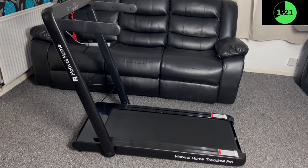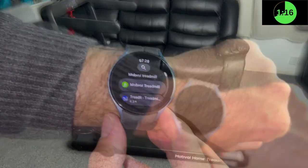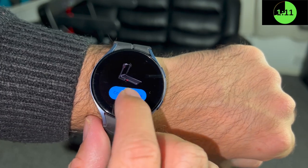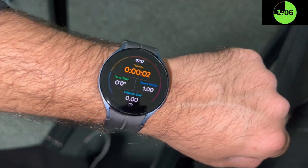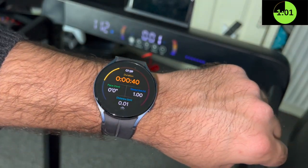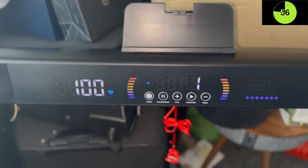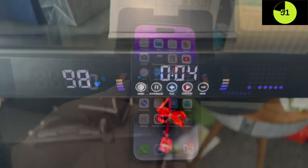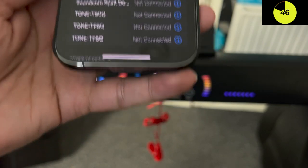You can pair your Wear OS smartwatch to the treadmill - you could use any watch running Google's Wear OS. I'm using the Galaxy Watch 5: download the Mobvoi Treadmill app, tap connect device and you're connected. Every time you start using the treadmill the smartwatch will automatically initiate and log the workout for you. On the treadmill display you will see your health metrics in real time including your heart rate, which is a very useful feature - it means you can monitor your workout without keep looking at your watch.